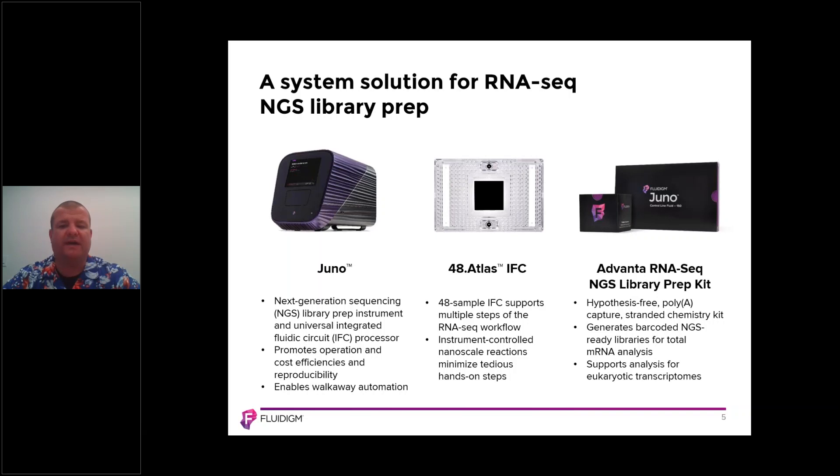With this workflow, we also provide the Advana RNA-Seq NGS library prep kit. All of the enzymes, all of the beads, all of the reagents come from Fluidigm. This kit is a hypothesis-free polyadenylated capture kit that enables you to generate barcoded NGS-ready libraries for total mRNA analysis, and it supports the analysis for eukaryotic transcriptomes. Together, the 48.Atlas IFC and the reagents form the Advana RNA-Seq NGS library prep kit.